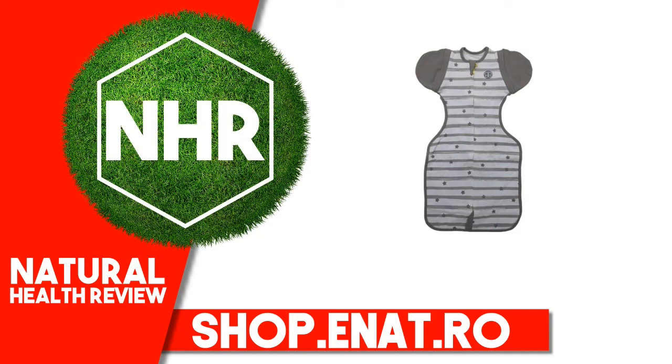BB Love Sleep Convertible 3-in-1 Swaddle, 0 Plus Months, Medium, 1 Count. Product Overview.